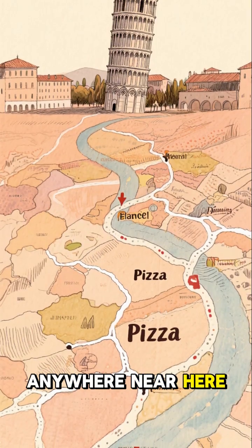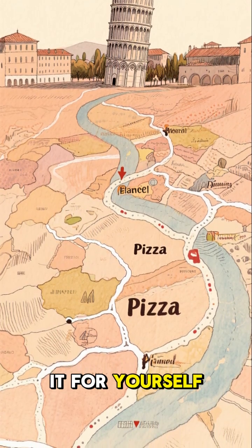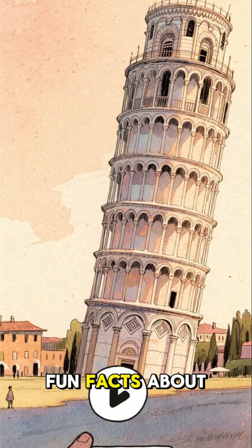So if you're anywhere near here, I suggest you take a trip to Pisa and see it for yourself. And while you're there, don't forget to subscribe to my channel for more fun facts about Italy.